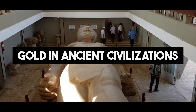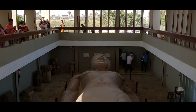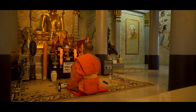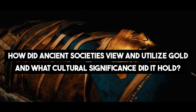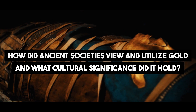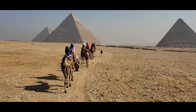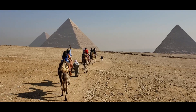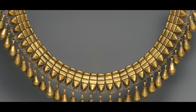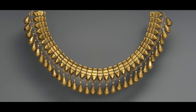Gold in Ancient Civilizations. Travel back in time to explore the significance of gold in ancient civilizations, where it was revered as a gift from the gods and embodied the essence of wealth and divine power. From the golden treasures of Egypt to the gold ornaments of Mesoamerica, ancient civilizations used gold in rituals and ceremonies as a symbol of social status.